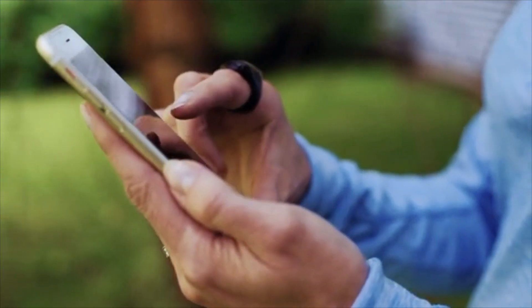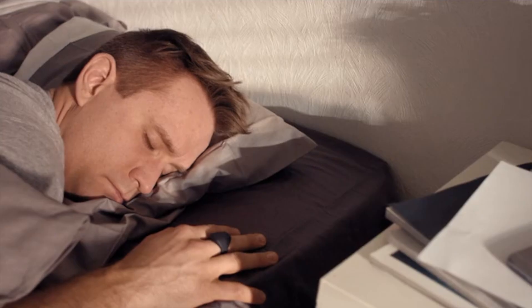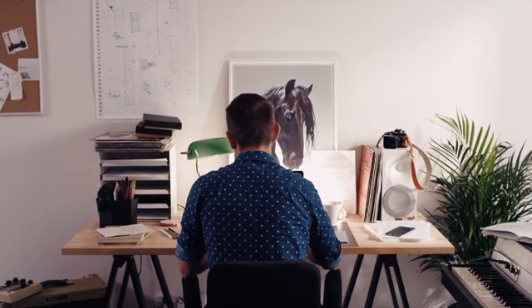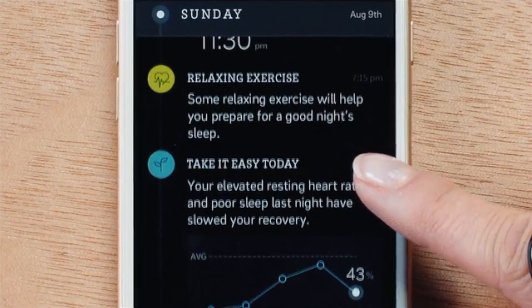They gave us all this data so we could start making changes to our health, change our lifestyle, tweak and test things, and really know what is moving the needle and what isn't. Here's where they went wrong: all that data they originally gave us is now being taken away through a subscription for new users. If they had never included that from the beginning, no one would be upset. But that was not the case — they had all these features in previous generations and now they're putting it behind a paywall. Bad move on their part.